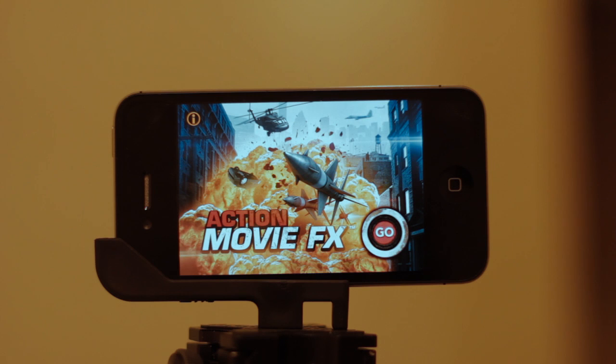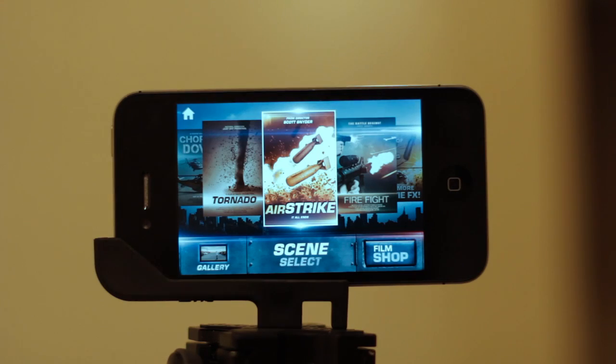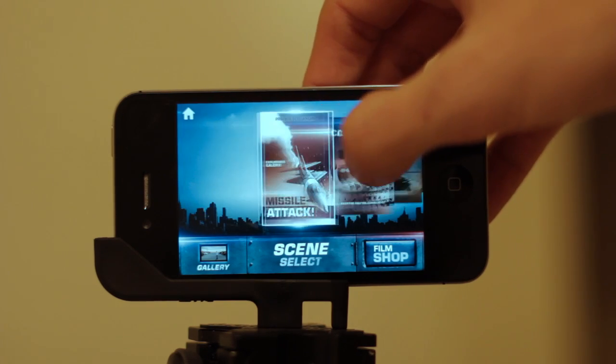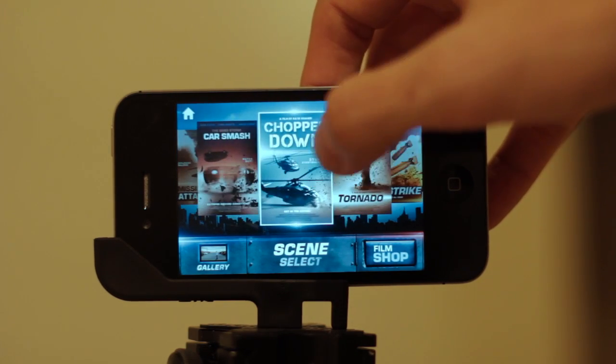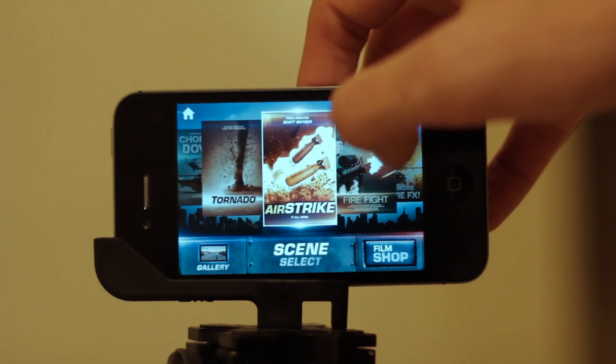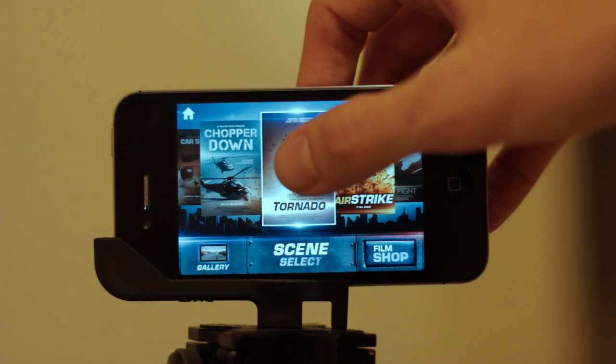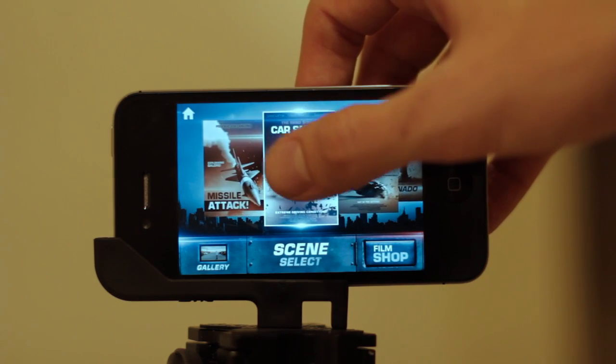Everything you guys just saw was made entirely on my iPhone with a new app called Action Movie FX. It's from Bad Robot, which is of course a production company famous for their action movies, and I actually found it to be pretty impressive. You get two free effects with the app, so you can't go wrong with that, and other effects are available through in-app purchasing.